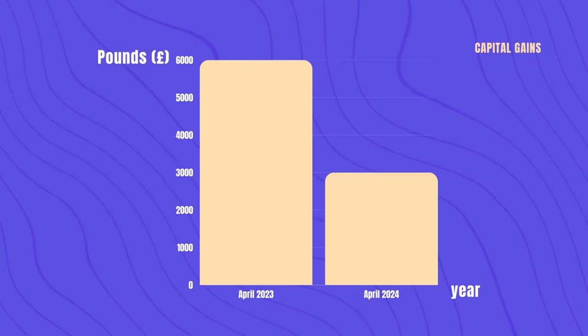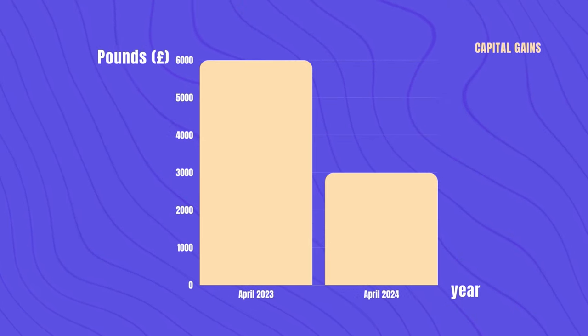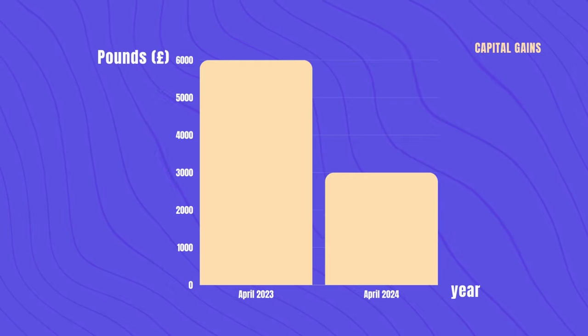As for capital gains allowance, it was reduced from £12,300 to £6,000 in April 2023, and was further reduced to £3,000 starting April 2024.